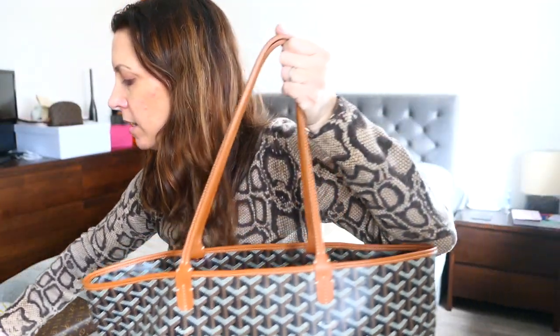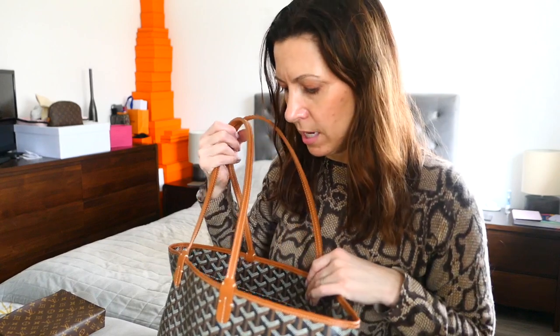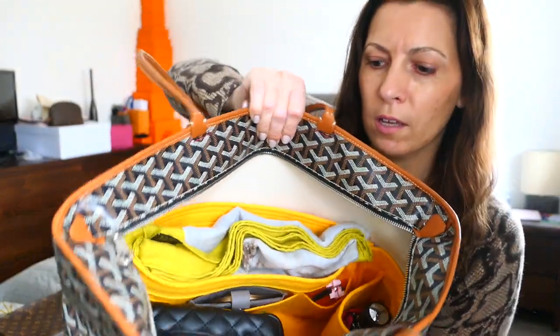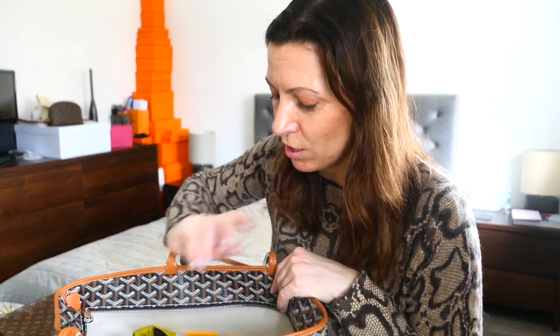I thought that was quite nice, and I'll be using my Chanel wallet on chain for my phone and my passport, so it's close to me and easy to get to. So far, in here, I've got my Hermès scarf, my makeup, my umbrella. Yes, I've had to pack an umbrella. The weather's looking shite.